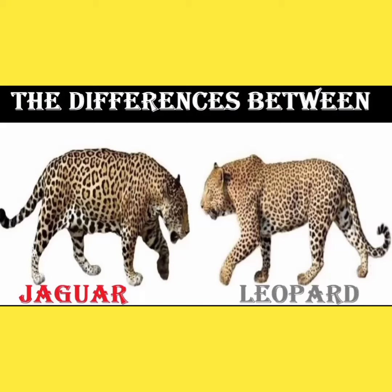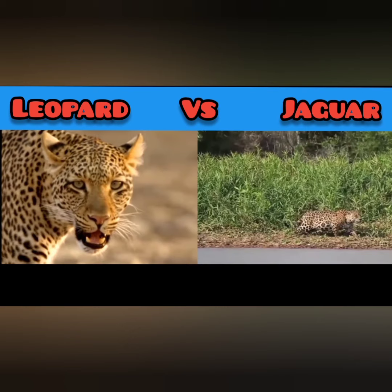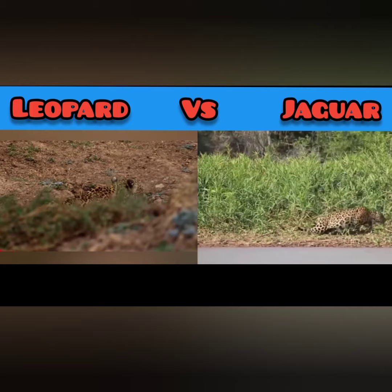Hello guys, in this video you will know the basic difference between jaguar and the leopard. We sometimes get asked what the difference is between a leopard and a jaguar. At first glance, one could easily make the mistake of confusing the two, so I've decided to make a video for you.